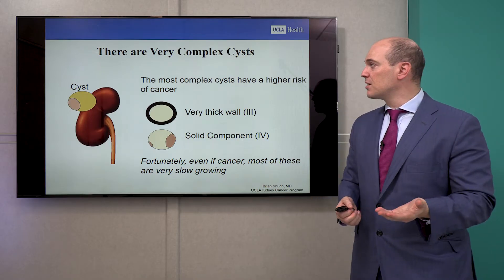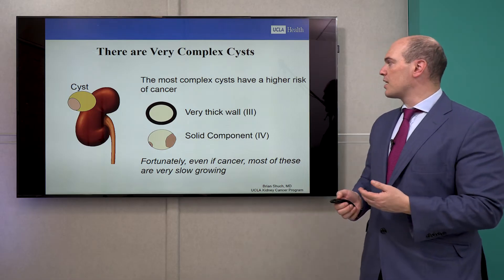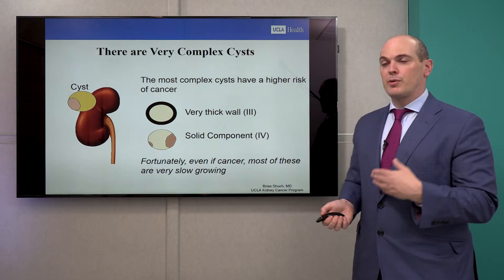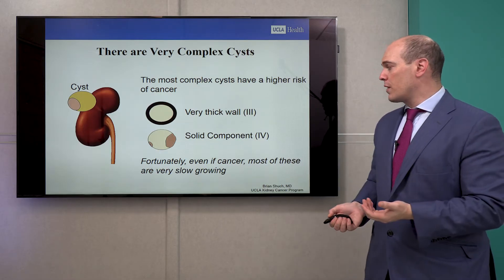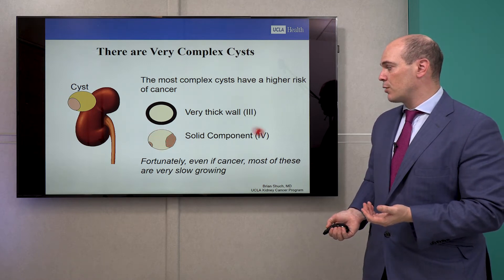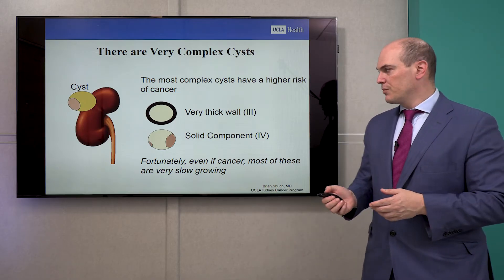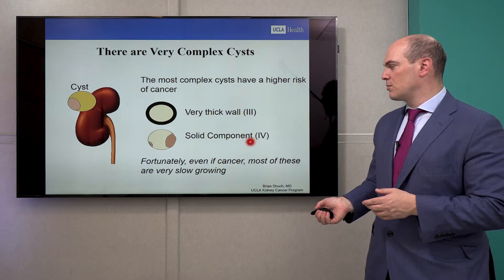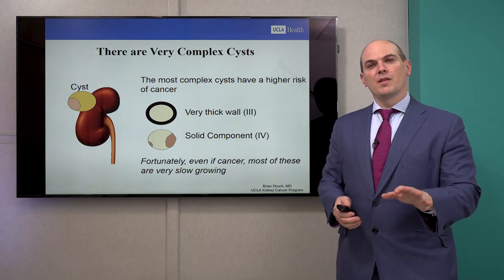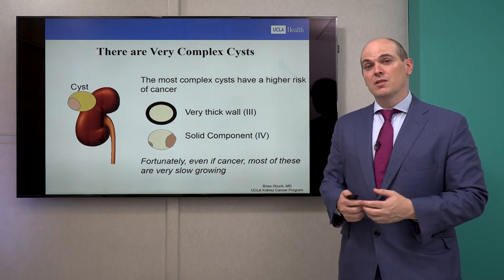There are also very complex cysts that are a little bit more concerning. These are ones that have really very thick walls. Ones like Bosniak III might have some nodularity in those walls, or a solid component in that sack of water — maybe an enhancing solid component, which we call Bosniak IV. These have a much higher chance of being cancer: Bosniak III maybe 40% to 50%, Bosniak IV maybe 90% to 95%. But fortunately, most of these cystic tumors, even when they're cancers, are usually less aggressive and more slow-growing — ones that sometimes we can even observe.